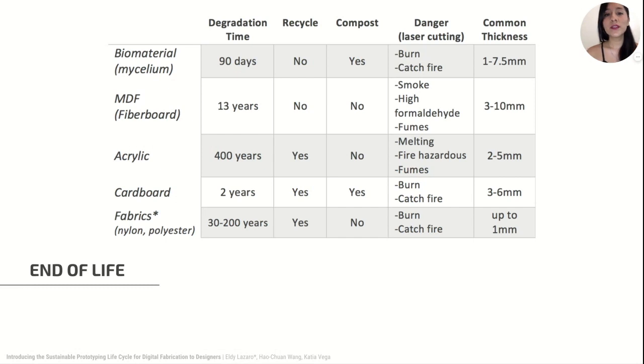Here you can see the degradation time of common prototyping materials when they end up in the landfill. Bio-based materials are compostable and they degrade in up to 90 days as any other organic waste.